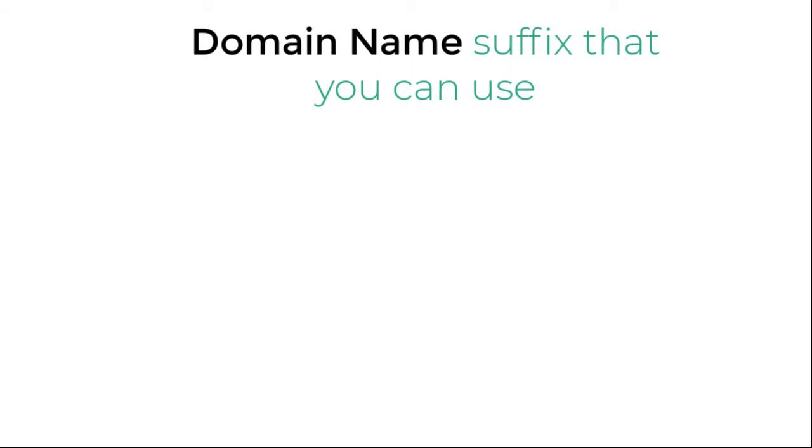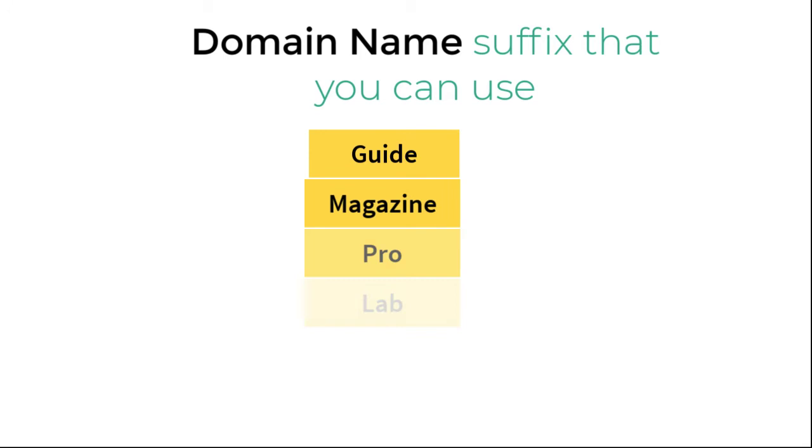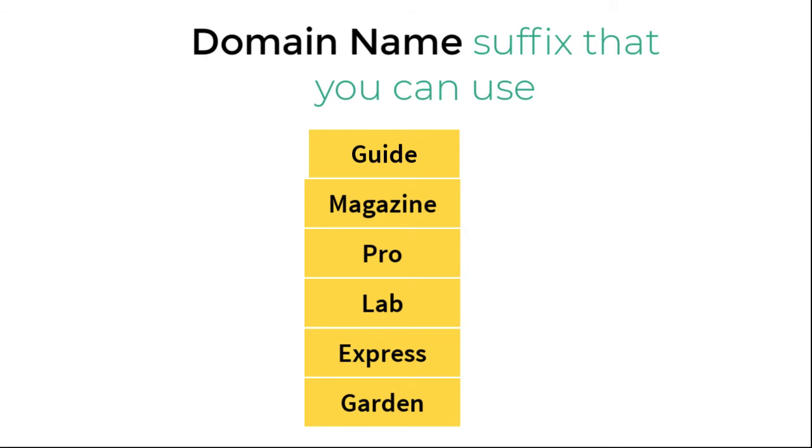You can also use the following suffixes with your niche and see if the domain is available for registration. Some suffixes to try are: guide, magazine, pro, lab, express, garden, review, reviewed. For example, if you have selected the niche of kitchen utensils or kitchen appliances, you can have a domain name like knifeguide.com. This is really a brandable domain name.